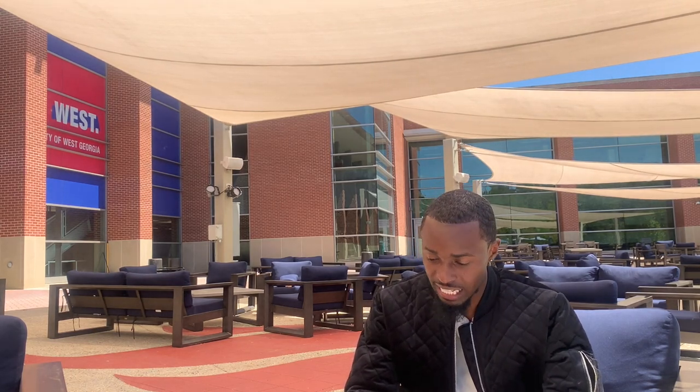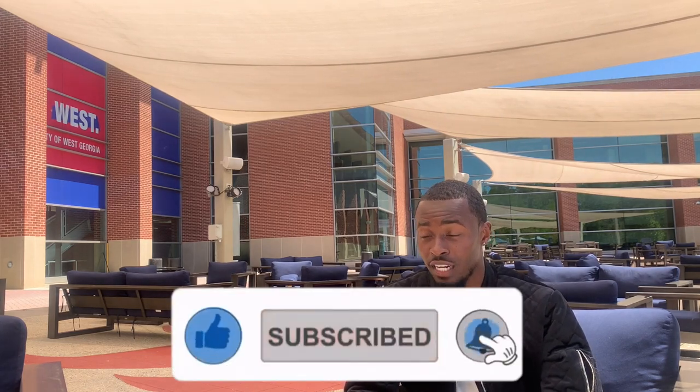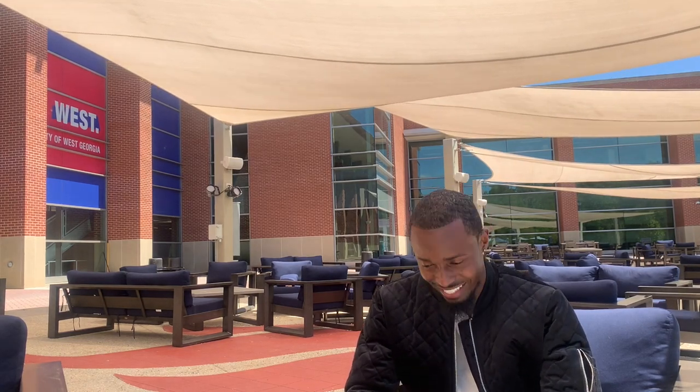So we're going to go around this campus today, see what it has to offer and see if it may be a fit just for you. Now before we get started, please hit that like button, comment throughout the video, share, subscribe, and turn on the bell so you won't miss any of the latest content. So we're not gonna waste any more time — let's go ahead and get rolling.